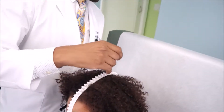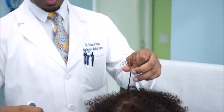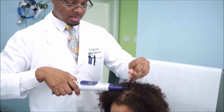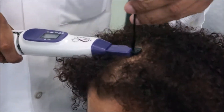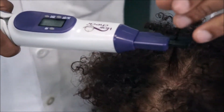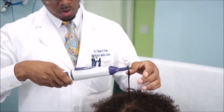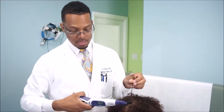We're marking a treatment zone, and also we're going to mark a control zone at the back. We then use the trichometer, or the hair check device, and we take a measurement: 56. For the hair breakage index: 46 and 41. So the density is 56 at the base.